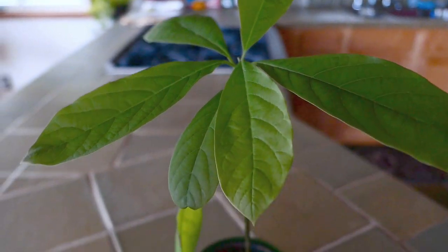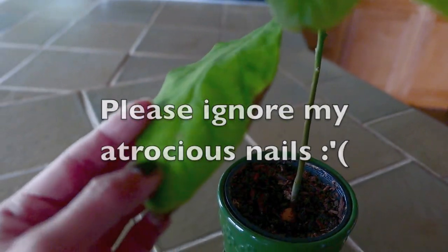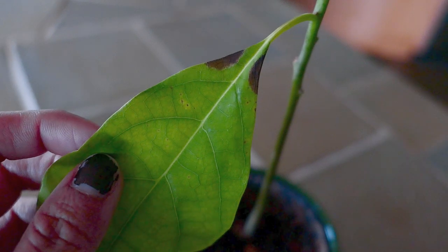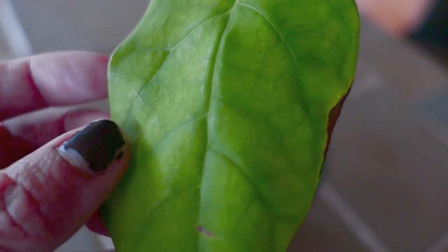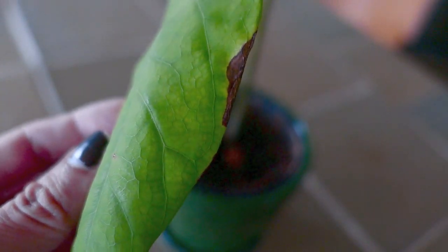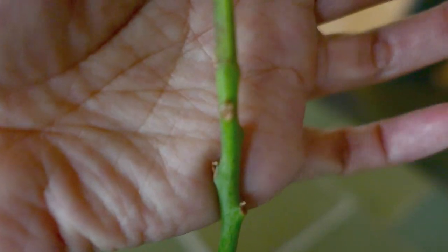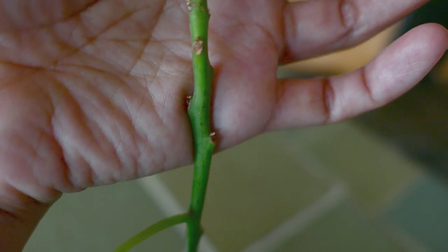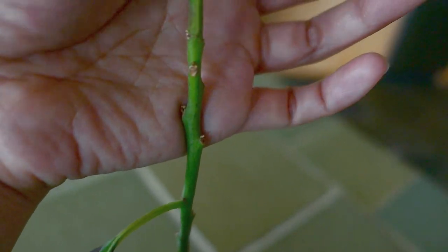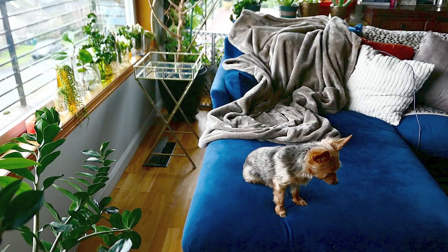My avocado plant that I germinated from seed — I'm going to make a whole video on it because I'm really happy with how it turned out. However, something seems off: several leaves at the bottom are turning brown and falling off. I'm suspecting it might have thrips, though I can't quite see it yet. I'm keeping a close eye on it and hoping it can get over whatever is going on — maybe the same thing as my cornstalk dracaena.